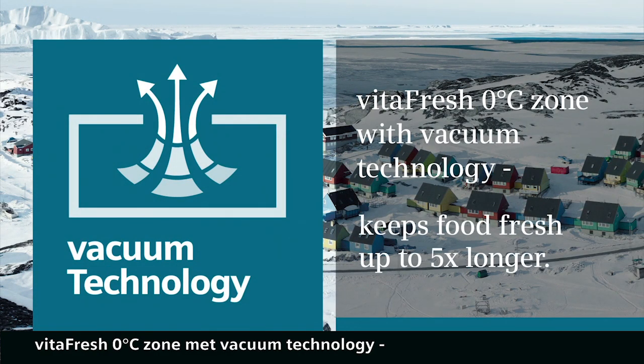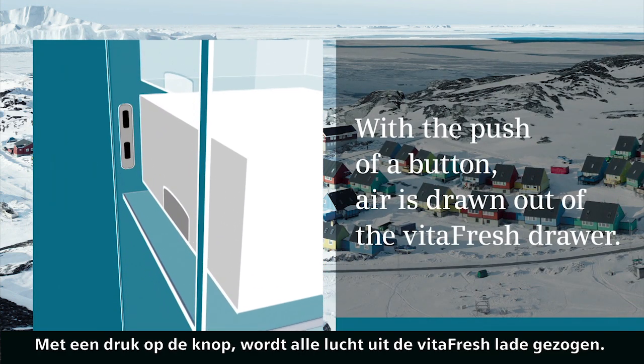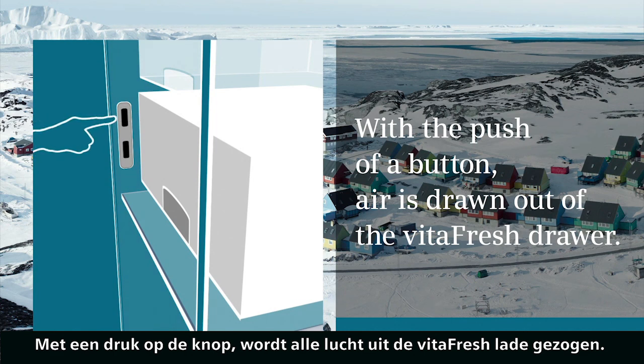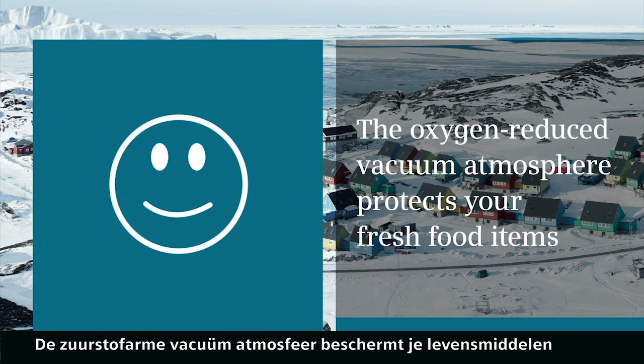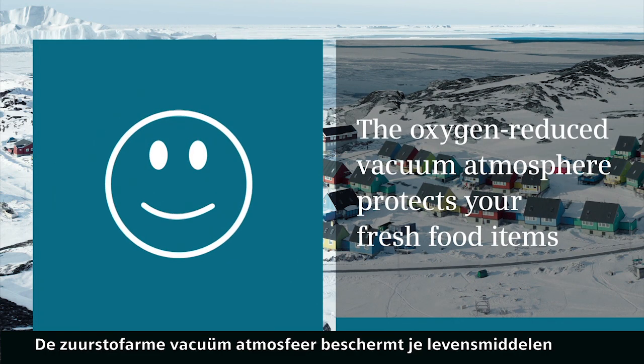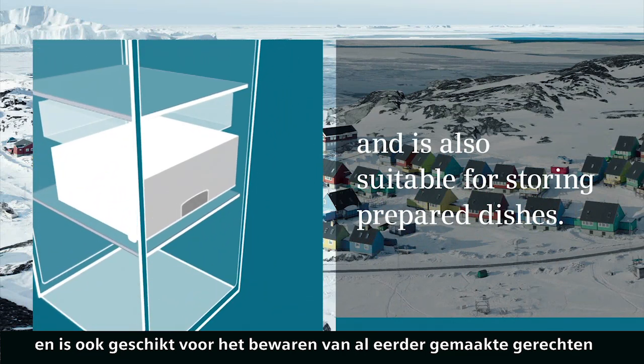VitaFresh Zero-Degrees Zone with Vacuum Technology keeps food fresh up to five times longer. With the push of a button, air is drawn out of the VitaFresh drawer. The oxygen-reduced vacuum atmosphere protects your fresh food items and is also suitable for storing prepared dishes.